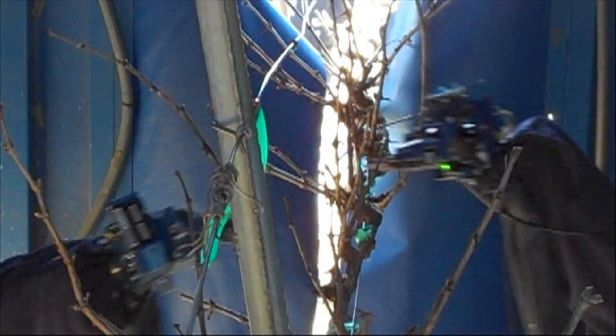It also takes a lot of labor. It's very labor intensive and we'd like to automate that if we can — like developing a robot to prune trees.